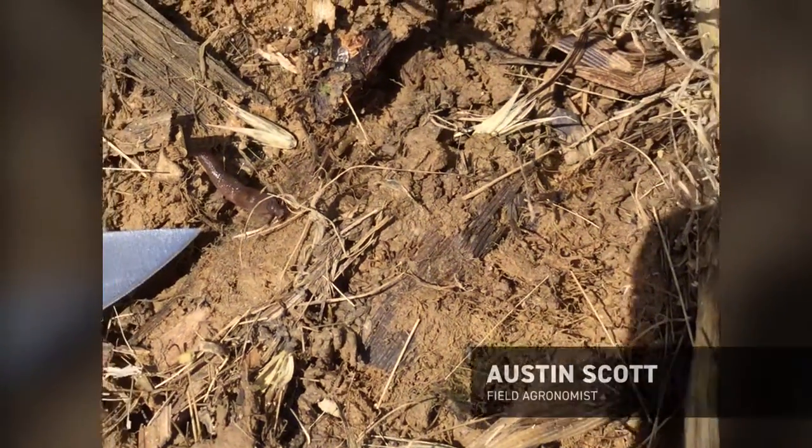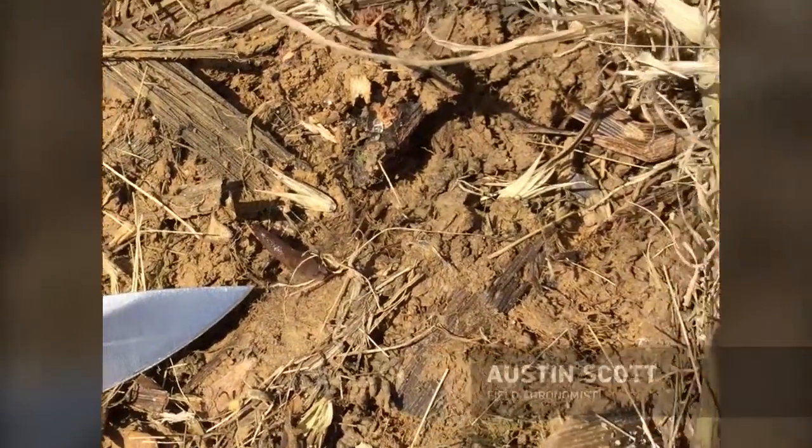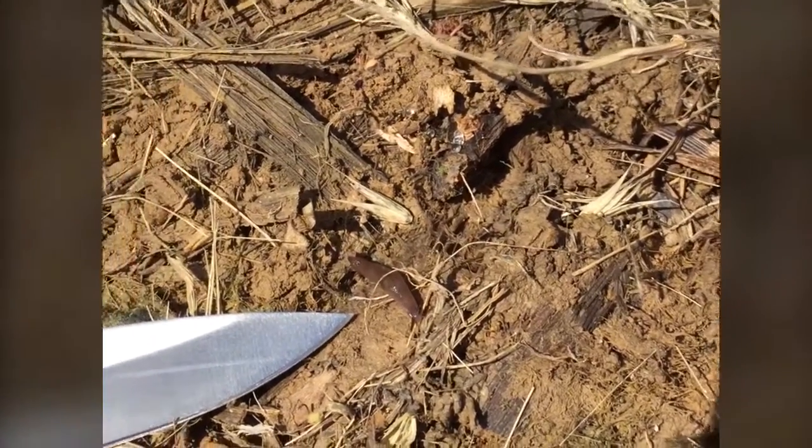Hey guys, this is Austin Scott, BECKS field agronomist down in Kentucky, Tennessee, the Bootheel of Missouri. I'm coming to you from South Meadow, Tennessee today to talk about a problem I've been seeing quite a bit here lately.